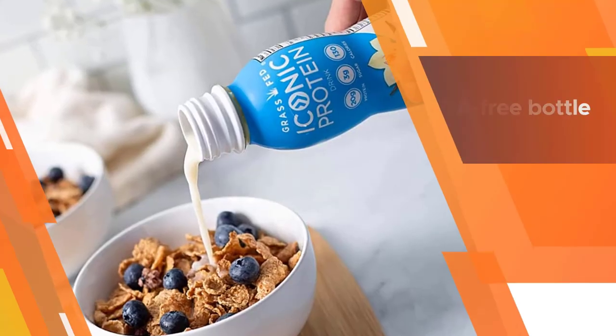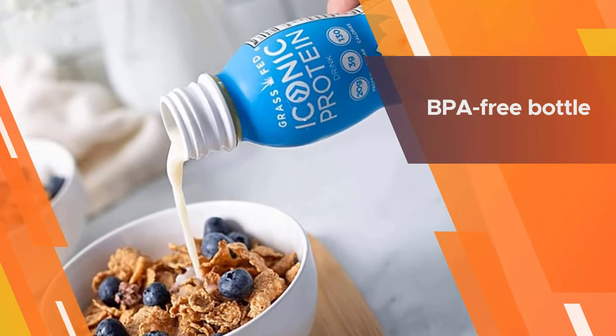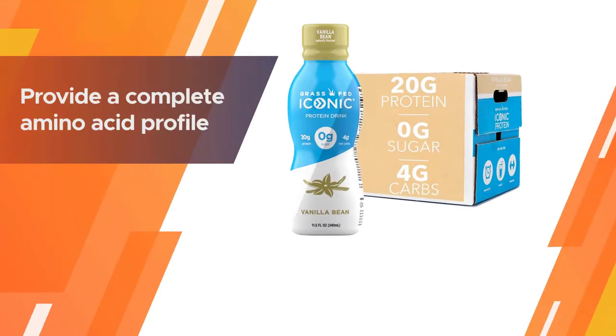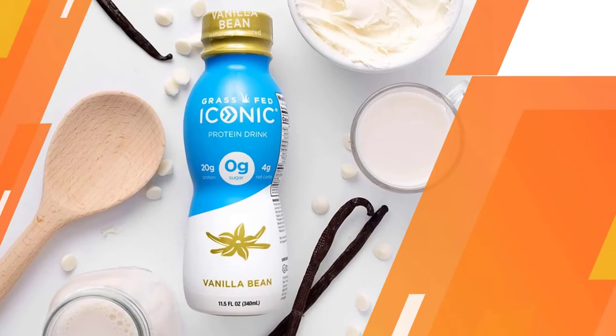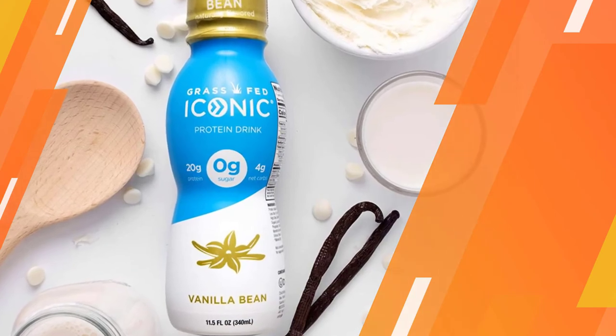They come in seven flavors including vanilla bean, cafe au lait, chocolate truffle, coconut matcha, golden milk turmeric ginger, and cacao plus greens. The BPA-free bottle is easy to toss into your bag for a quick and filling snack on the run.